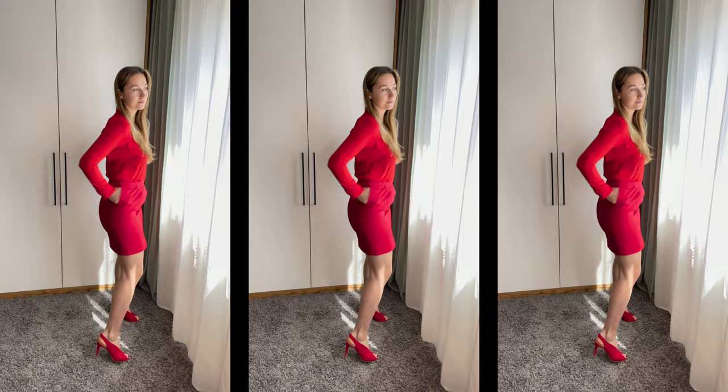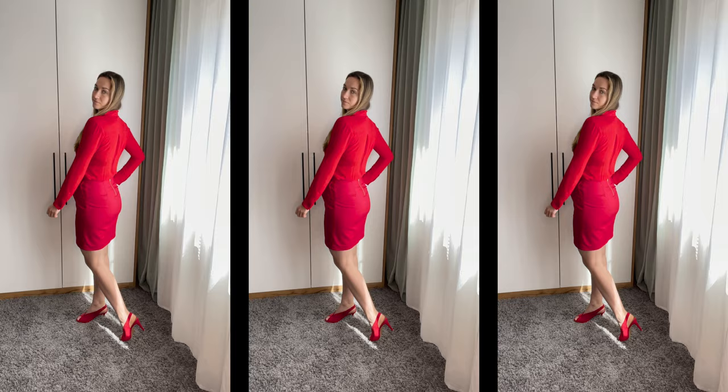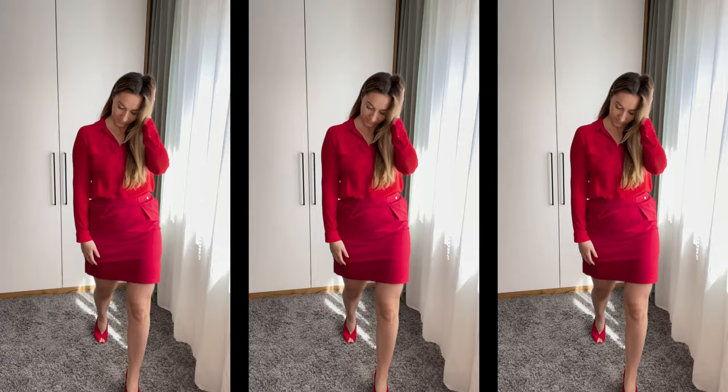I absolutely love the red color, and maybe for office days or something like that it actually fits really well because the skirt is not too short, the top is still covered, and you have a nice heel. So I definitely think this outfit has the right to exist — I just don't know if I would wear it that often. Let me know what you think down below and let's go on to the next outfit.